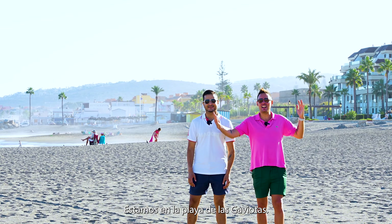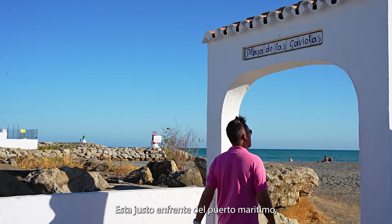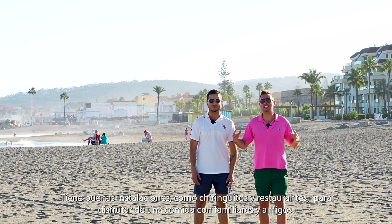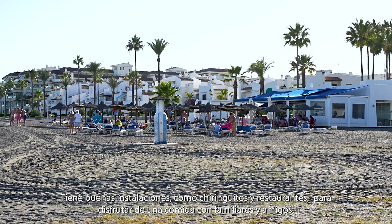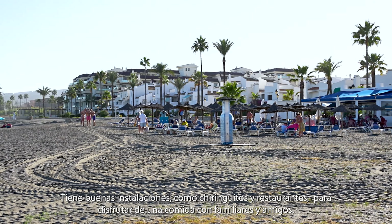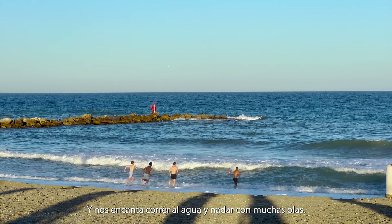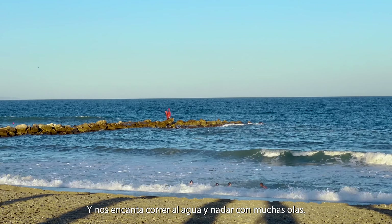We are at Playa de las Gaviotas. It's right opposite the marina and it has amazing views all around. It has nice facilities like chiringuitos and restaurants, where you can enjoy a nice meal with your friends and family. The coastline is curved at places, which means the waves are crashing a lot, and we love running into the water and enjoying swimming with lots of waves.